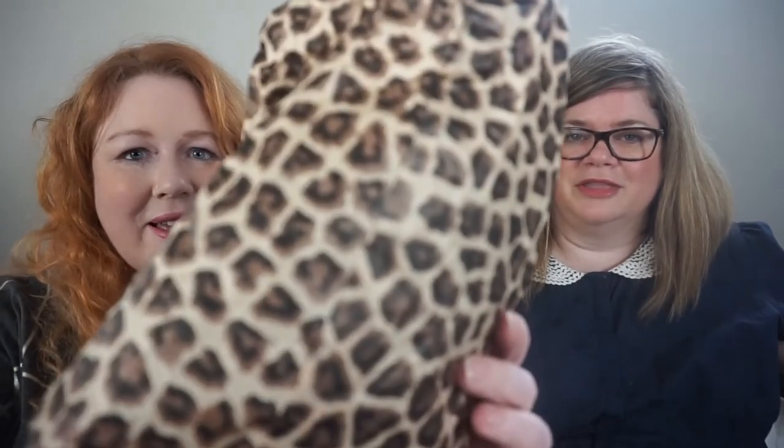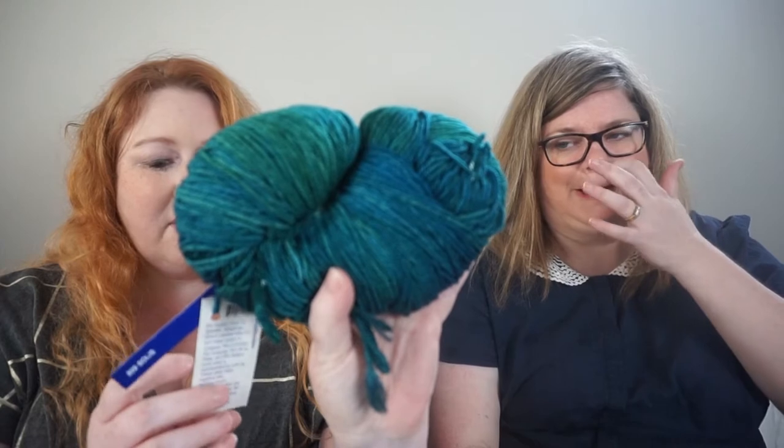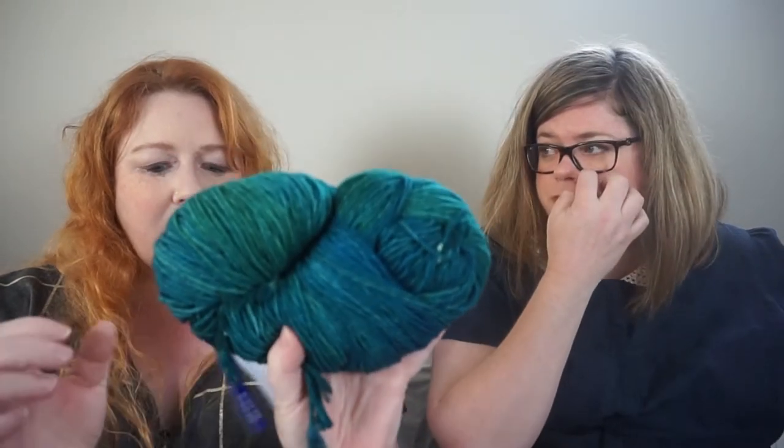I'm going to talk about a very recent stash acquisition first. It comes in this delightful bag — it's a bit rattly. This was a gift from my future mother-in-law. She went to Canada with her sister and husband, and very kindly brought me back some yarn. She was apologetic she couldn't find Canadian yarn, but what she got me was Malabrigo — Malabrigo Rios!